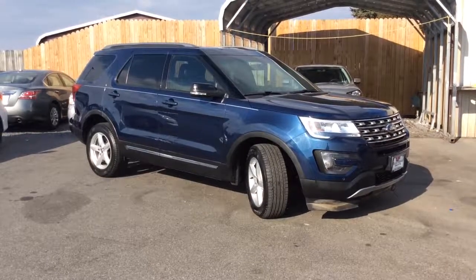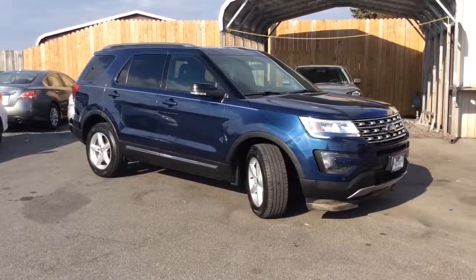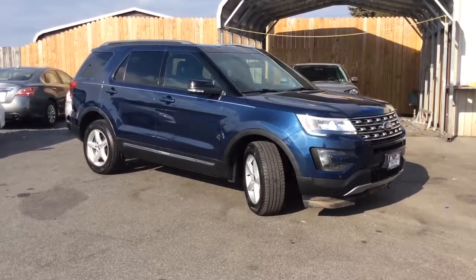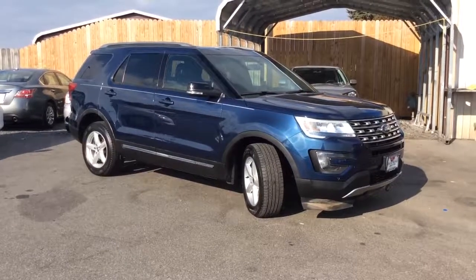Hello and welcome to Rocky Ridge Auto Sales. We are a used car dealer located in Ephrata, Pennsylvania in Lancaster County. We have been in business since 1979. We specialize in late model, low mileage used cars, trucks and SUVs.